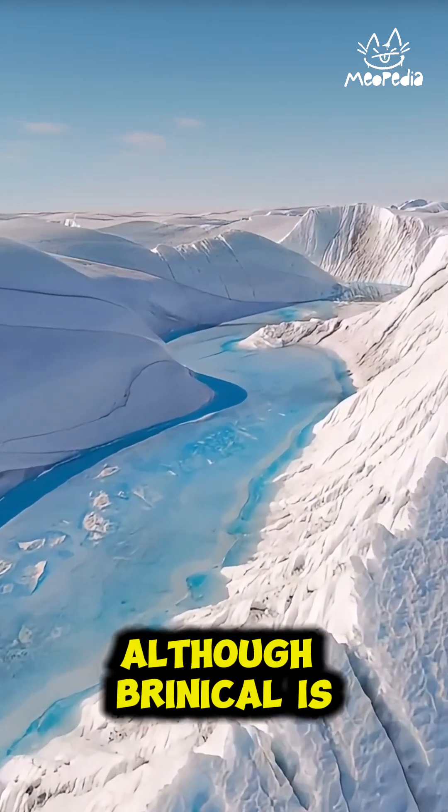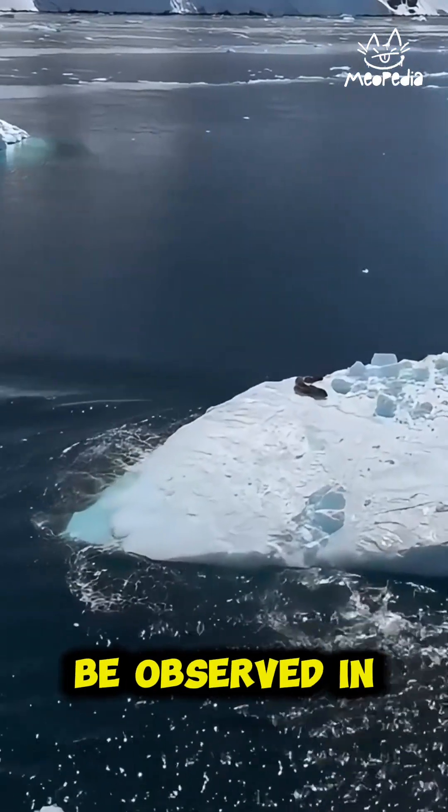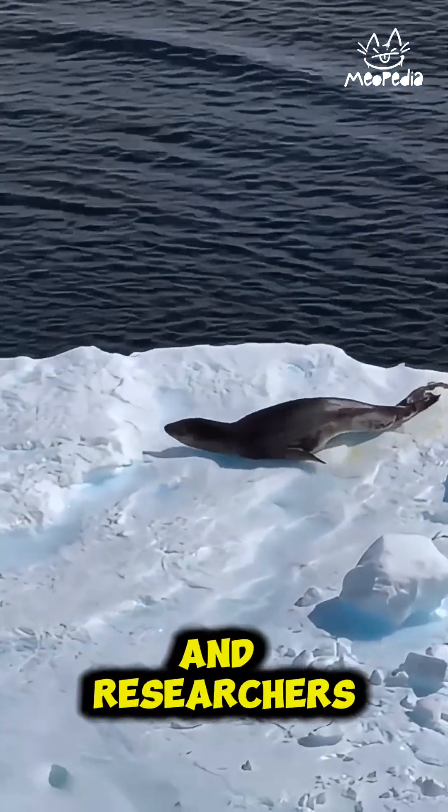Although Brynacle is an intriguing phenomenon, it does not occur widely and can only be observed in specific locations with the right conditions. Its presence is often a rare and astonishing moment for scientists and researchers.